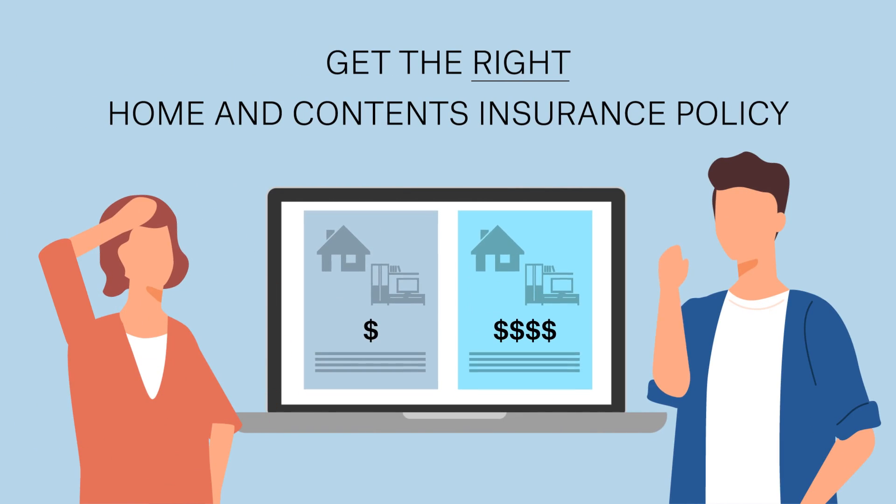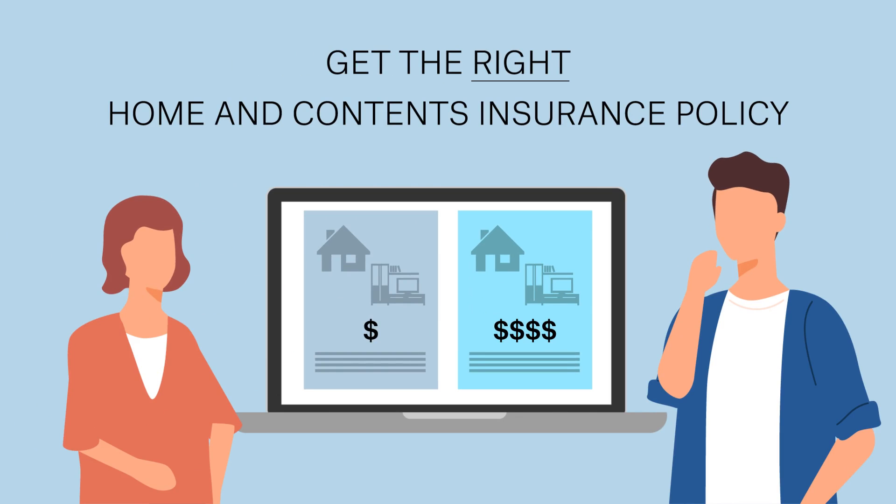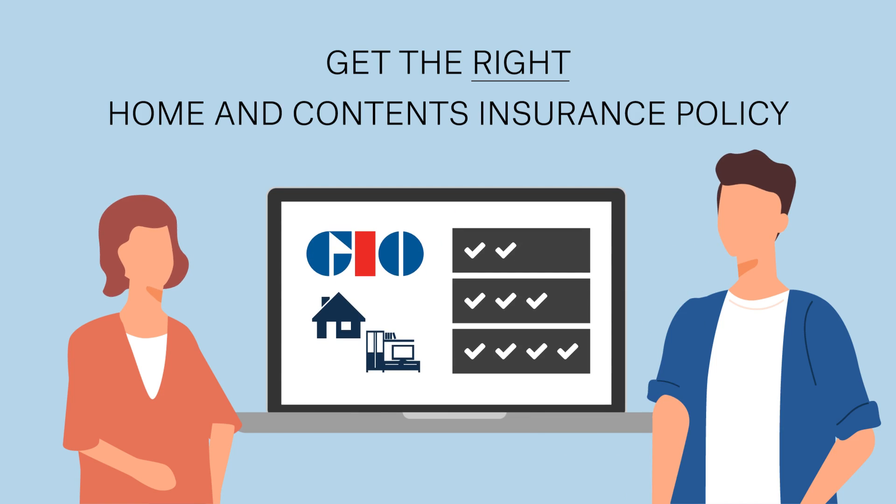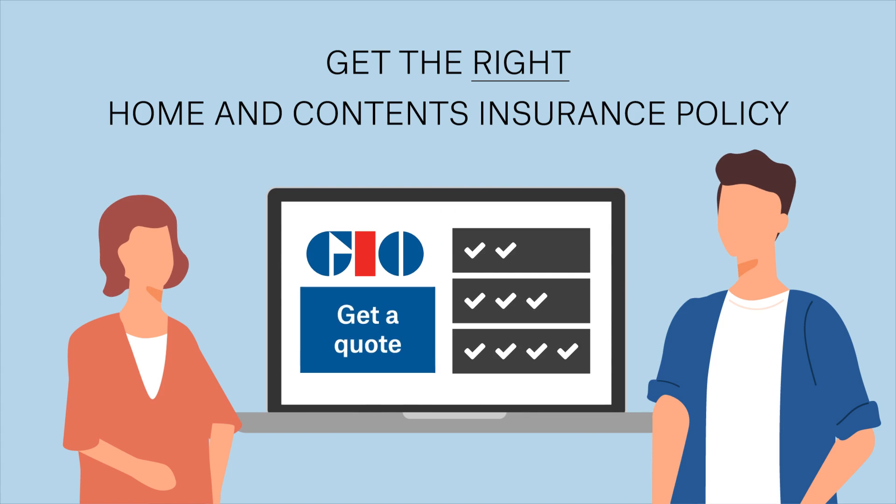While it might be tempting to go for the cheapest option, it's important to compare all levels of cover and make sure you're across any terms, exclusions and limitations in your policy. GIO has three levels of cover, so why not compare them today and choose the best one for you? Or complete a few steps to get a quote — it's quick and easy.